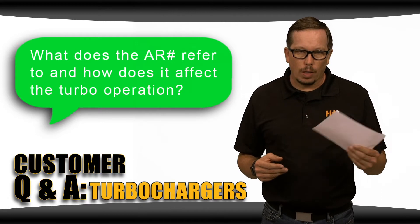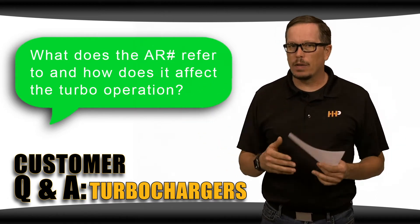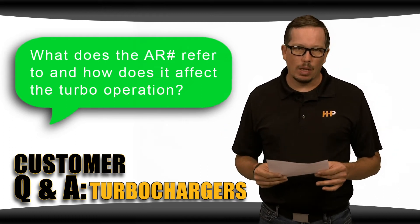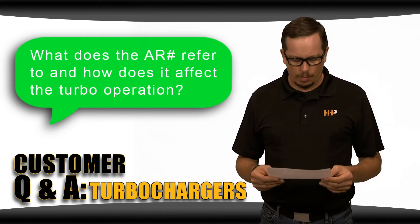So if you go from a 1.32 A/R housing to a 1.45, the 1.45 will slow the turbo down just a little bit but will also allow exhaust gas to escape the exhaust housing easier, potentially lowering exhaust gas temperatures.